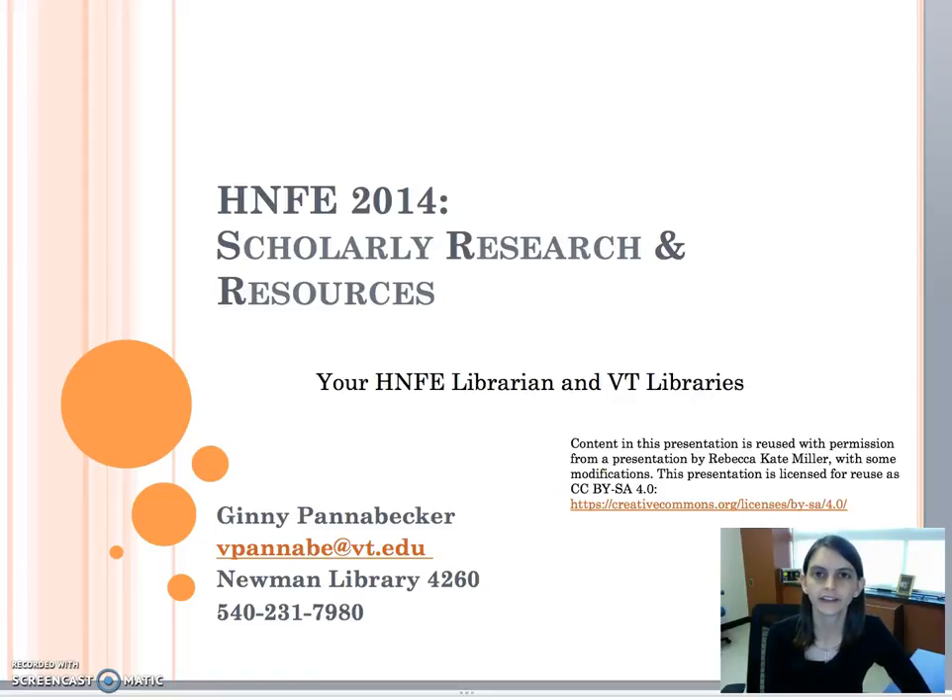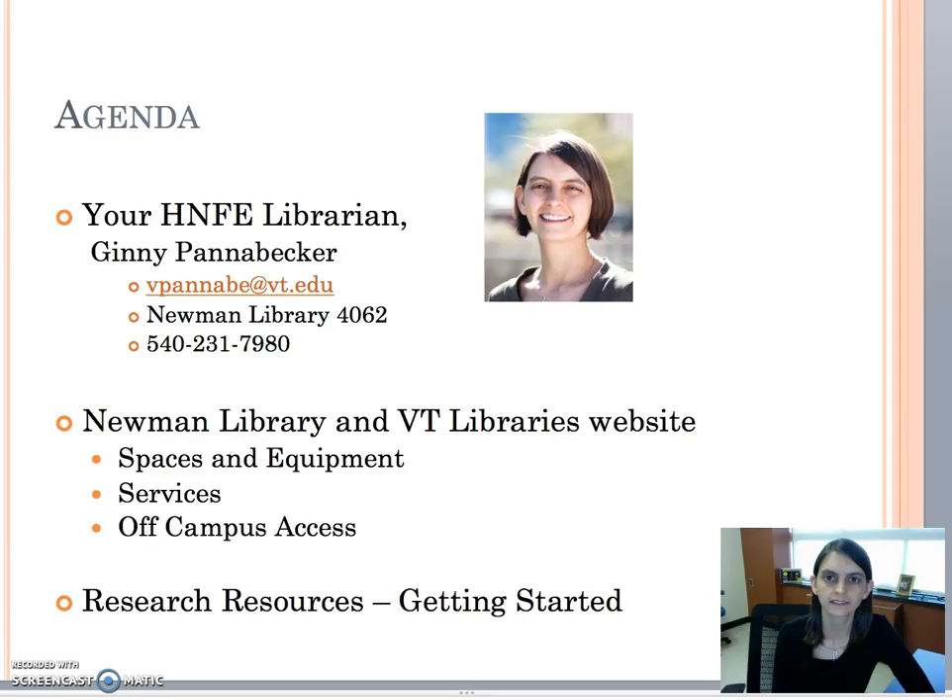Hi, my name is Jenny Pannebecker. I'm the library liaison for the Department of Human Nutrition, Foods, and Exercise. In this short video we're going to talk a little bit about who I am, what I do, and library resources and services to get started.